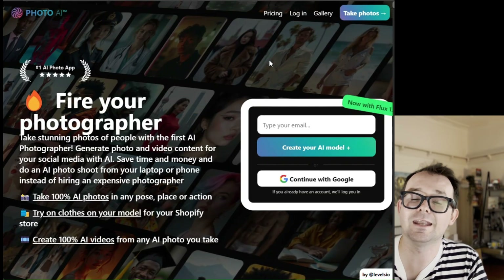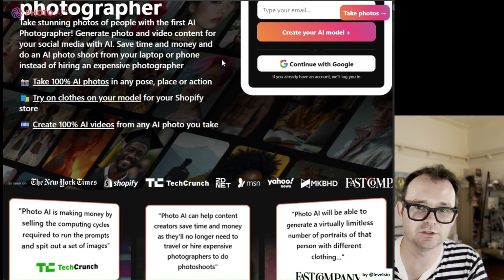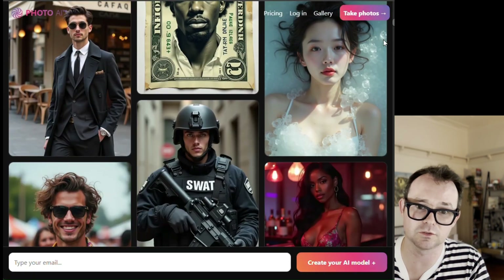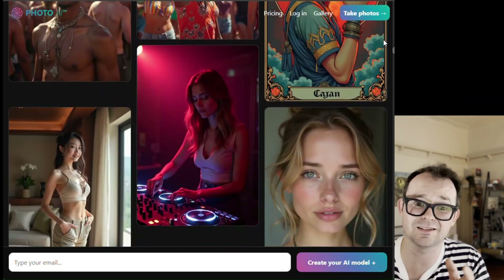One thing to note is that I didn't actually get any weird artifacts — no extra arms, extra eyes, or extra fingers — and all the photos had glasses. Next up is Photo AI, which is absolutely packed full of features and flexibility. You get access to thousands of styles, everything from classic business looks to themed shots like Halloween, plus you can add custom prompts.